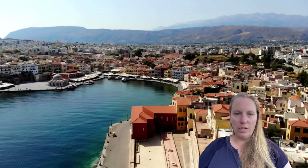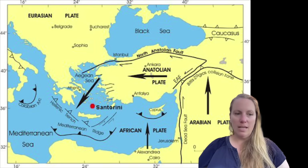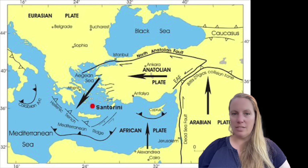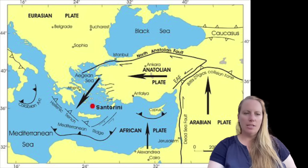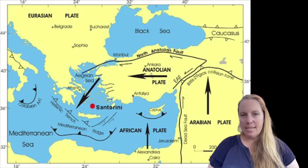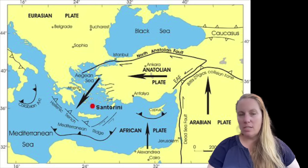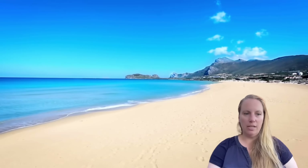Crete has experienced significant earthquakes, including some linked to Santorini's volcanic activity. For example, the Bronze Age Santorini eruption significantly impacted Crete through tsunamis and earthquakes, contributing to the decline of the Minoan civilization. Just a few days ago, there was another magnitude 4.3 near Crete. Authorities are currently saying: do not panic, but be aware. Experts are advising tourists to familiarize themselves with emergency guidance, as earthquakes are continuously rattling Greece. There have been quite a few earthquakes in the magnitude 6 range near Crete.